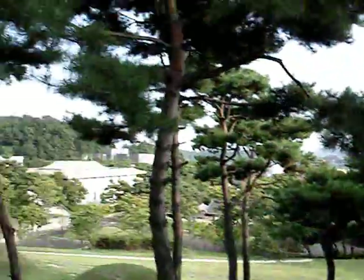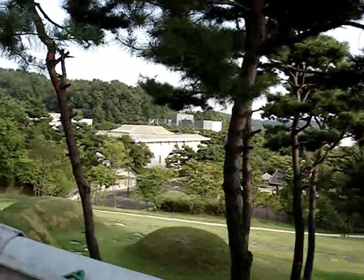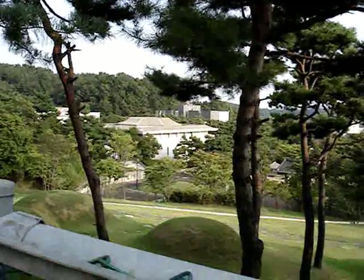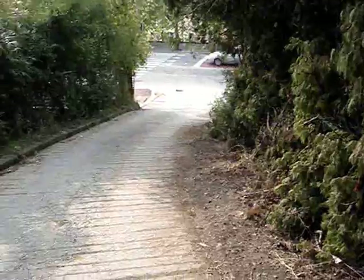My goodness, these buildings right on the other side of this fence are the Buyeo National Museum, right by where I live. This trail has doubled around — it's almost taking me home. And here the trail comes right back out onto the street.